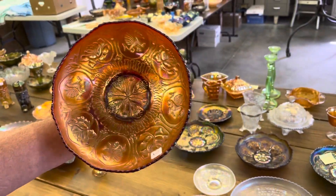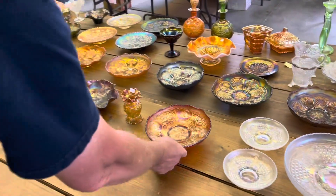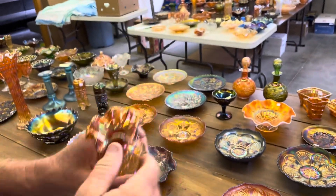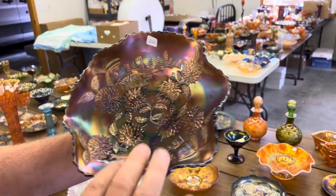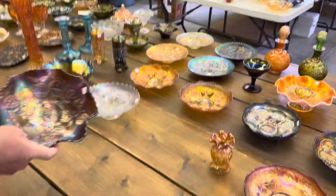Dragon and Lotus ice cream shaped bowl in red — very nice. Rococo vase in marigold. Chrysanthemum — this is a nine-inch ruffled bowl in amethyst, which is a fairly tough color. Yes, it is, and it's pretty too.